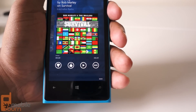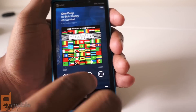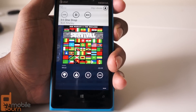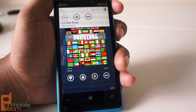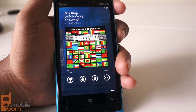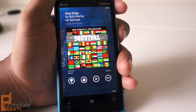One thing you might notice is that there are no ads here, and that's because Microsoft and Pandora have reached a deal where they're going to make this app available ad-free for the remainder of 2013. So until December 31st, 2013, you will not see or hear a single ad when playing Pandora on Windows Phone 8, and that's a great feature.